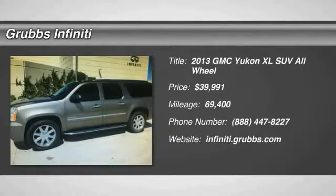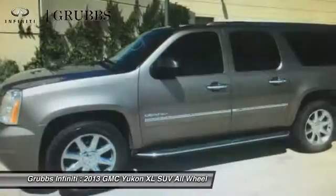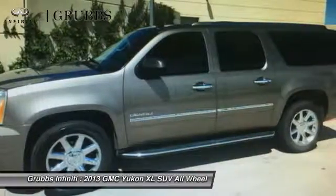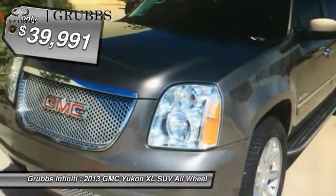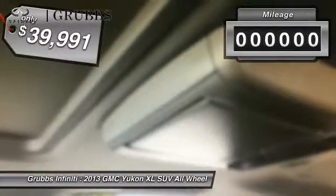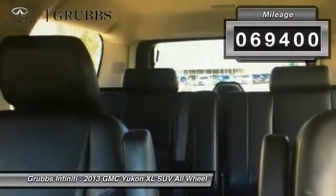The 2013 Yukon XL. GMC Yukon XL is a great choice for families who need a full-size SUV with maximum seating. The looks don't hurt either and is priced below $40,000. This vehicle has less than 70,000 miles.